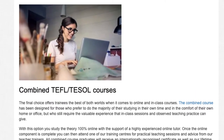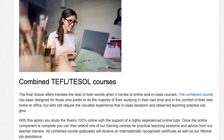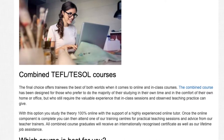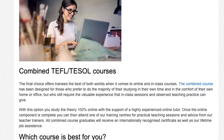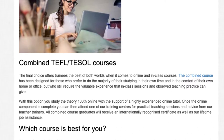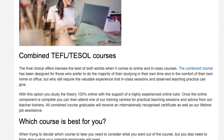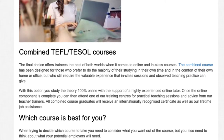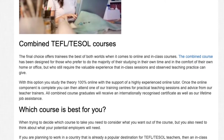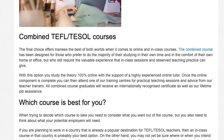Combined TEFL TESOL courses. The final choice offers trainees the best of both worlds when it comes to online and in-class courses. The combined course has been designed for those who prefer to do the majority of their studying in their own time and in the comfort of their own home or office, but who still require the valuable experience that in-class sessions and observed teaching practice can give. With this option, you study the theory 100% online with the support of a highly experienced online tutor. Once the online component is complete, you can then attend one of our training centers for practical teaching sessions and advice from our teacher trainers. All combined course graduates will receive an internationally recognized certificate as well as our lifetime job assistance.